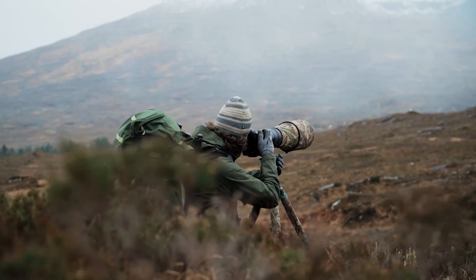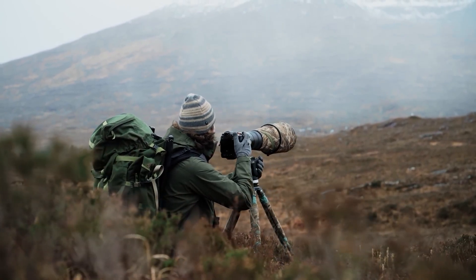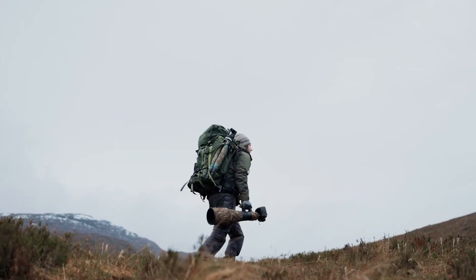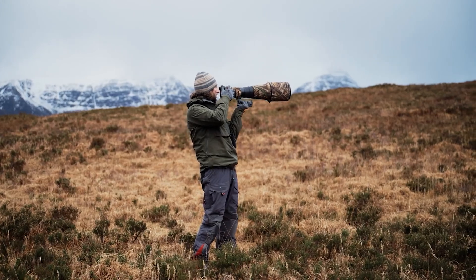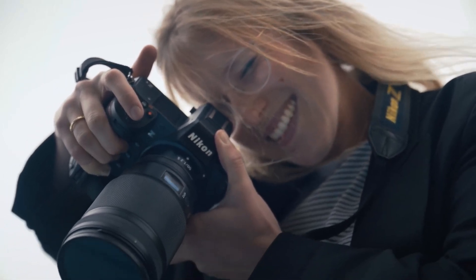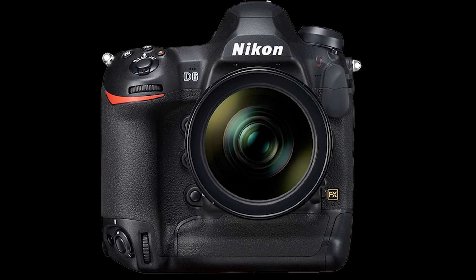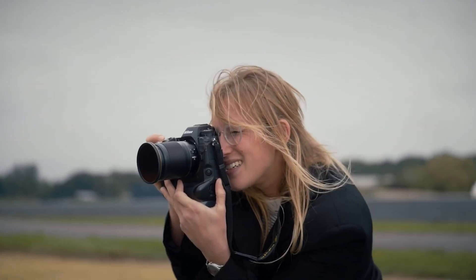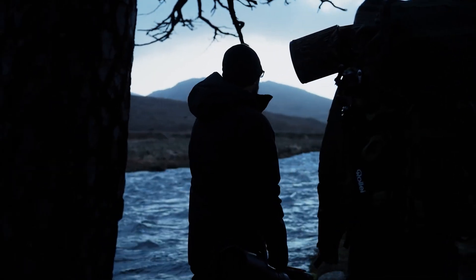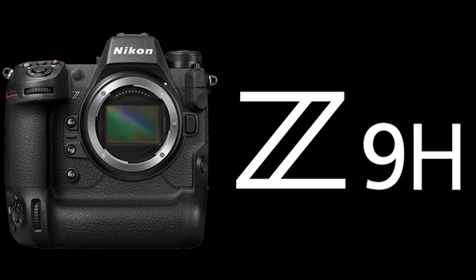The release date for the Nikon Z9 II remains speculative, but it's expected to be announced between 2025 and 2026. As for pricing, Nikon could follow a similar strategy to the Z9, which surprised the market with a competitive price of $5,499, undercutting its DSLR predecessor, the Nikon D6. The Z9 II may stick with this aggressive pricing approach to stay competitive with rivals like Sony and Canon, aiming to capture more of the professional market.